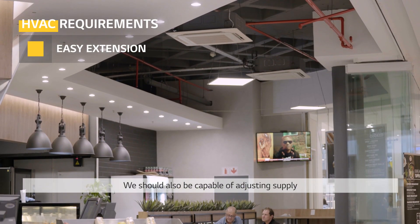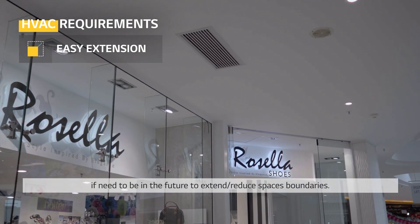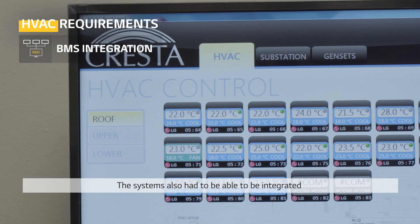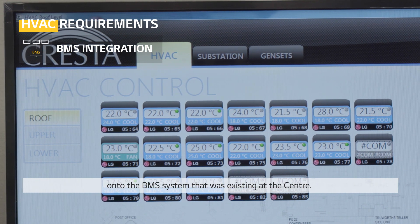The system should also be capable of adjusting supply if needed in the future to extend or reduce space boundaries, and it also had to be able to integrate onto the existing BMS system at the center.